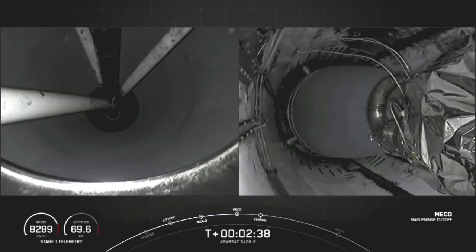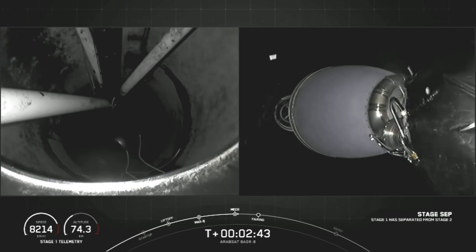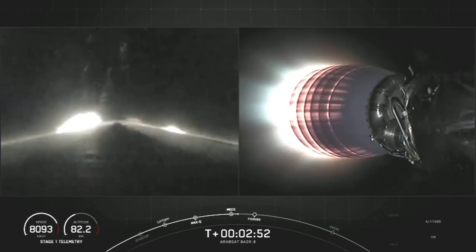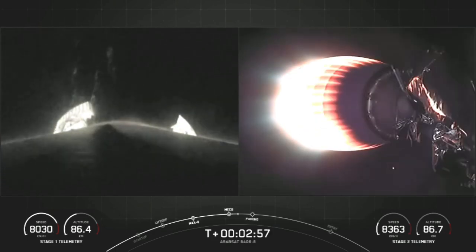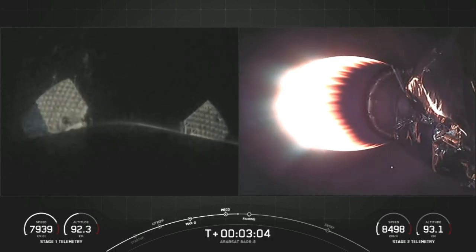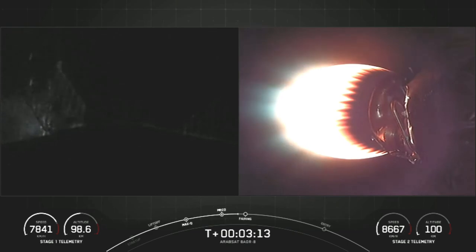And MECO. Stage separation. We have confirmation of main engine cutoff, stage separation, and you can see there on the right-hand side of your screen, second engine start one. While the second stage burn is in progress, excuse me, we are expecting fairing deployment as well.